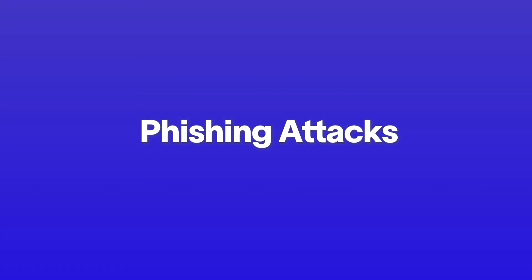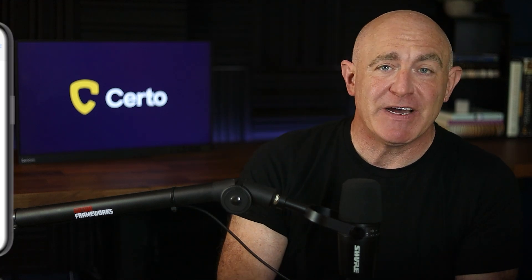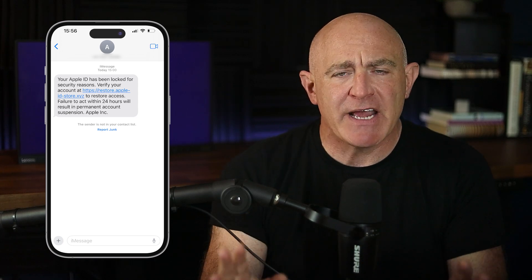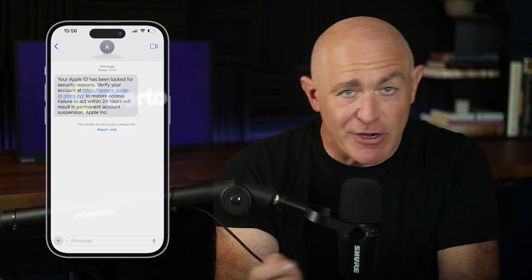Another common way hackers target iPhone users is through phishing attacks. These deceptive messages, usually disguised as emails or texts from trusted sources, aim to trick you into handing over personal information or installing malware on your device. Hackers might send a message claiming there's an issue with one of your accounts, urging you to log into a website to fix that issue — but the website is actually a clone designed to steal your credentials. Or they may direct you to download a malicious app disguised as something trustworthy.